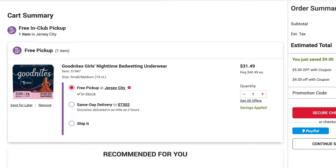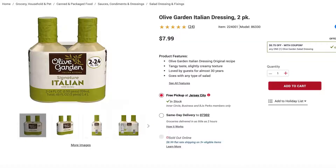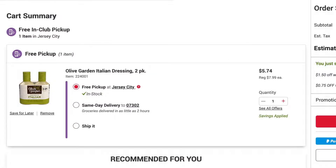The next one I have is Olive Garden Italian dressing — a two-pack of it is less than $6. There are two coupons you can apply to it to get it for less than $6.